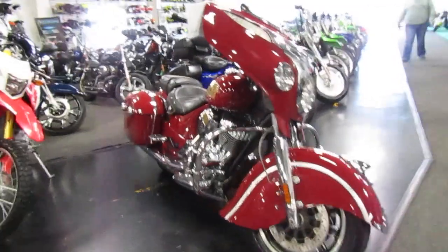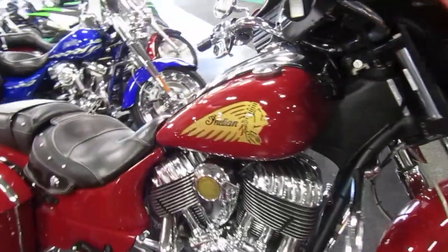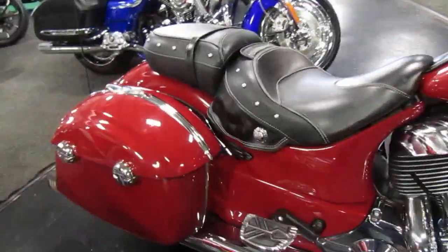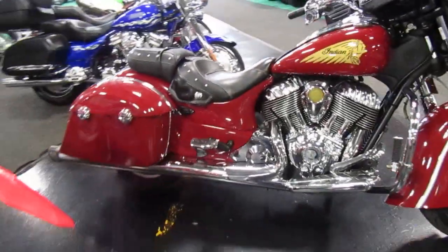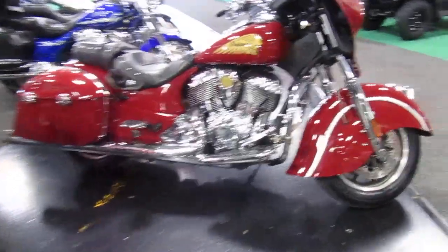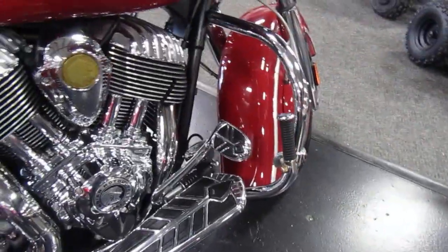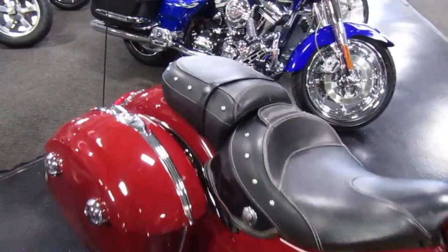2014 Indian Chieftain in a dark red — like a crimson — really nice color. Wide angle view there, engine guard, highway pegs, nice chrome there on the engine. Foot pedals all match, very nice. Seats in good condition.